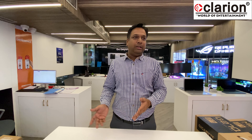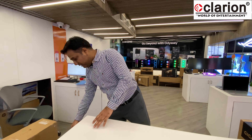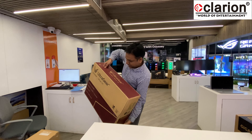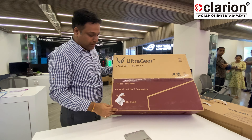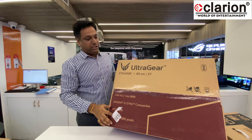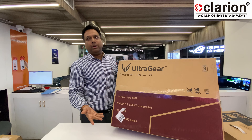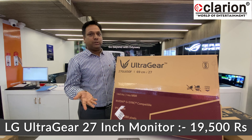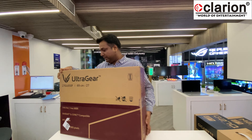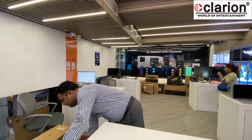Moving to 27-inch monitors — the LG 27GL650F UltraGear is an IPS panel, 144Hz, 1ms, G-Sync compatible, Full HD. It is a very beautiful model at approximately 19,500.